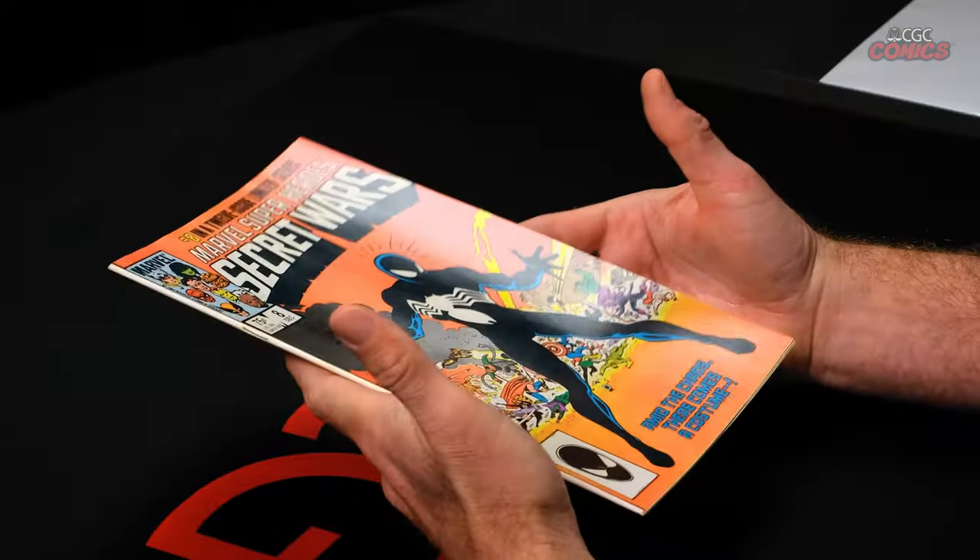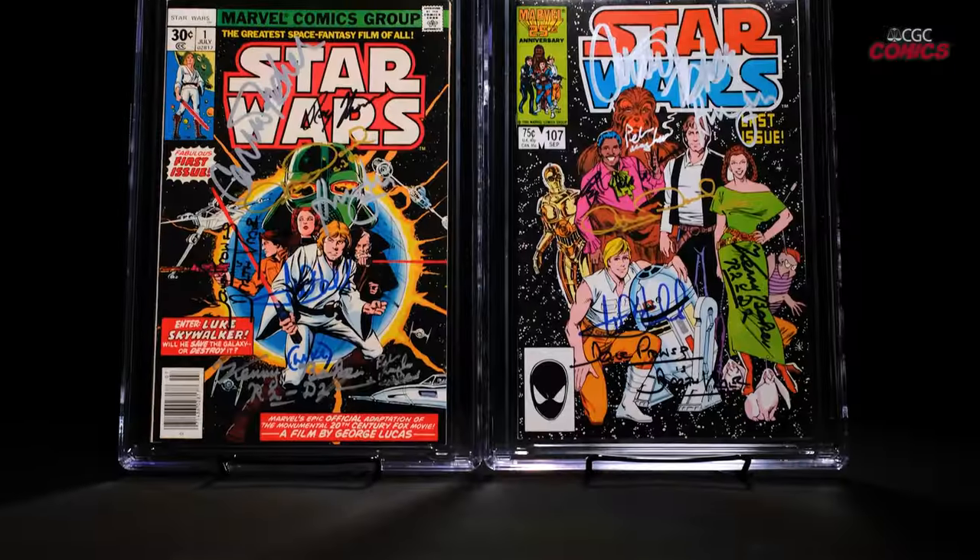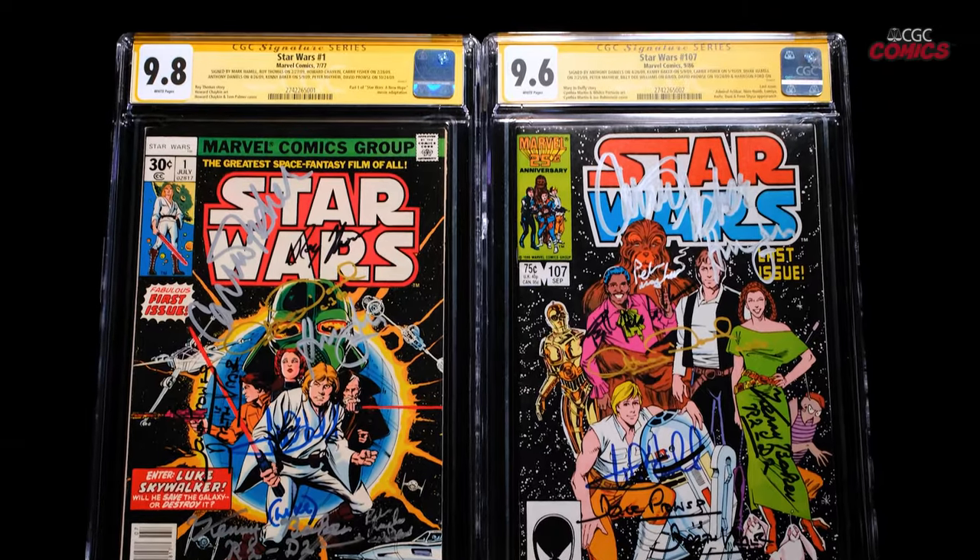Hi, this is Matt Nelson, president of CGC Comics, and I'm here to talk about two very important points in collecting: preservation and storage. Because collectors are custodians of comic books, it is our responsibility to keep those comics in the best shape possible because they are ultimately passed on to future collectors.